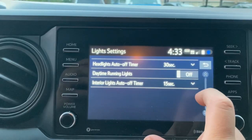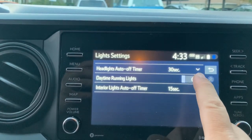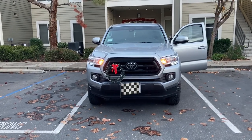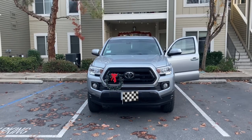I remember when I was working at the dealership, there were Tacoma and Tundra drivers who kind of had concerns about that. How it's not illegal, I'll be honest, I don't know. But that is how you turn them on and off. So now if you're worried about being on the wrong side of the law when you drive, now you know how to turn them off.